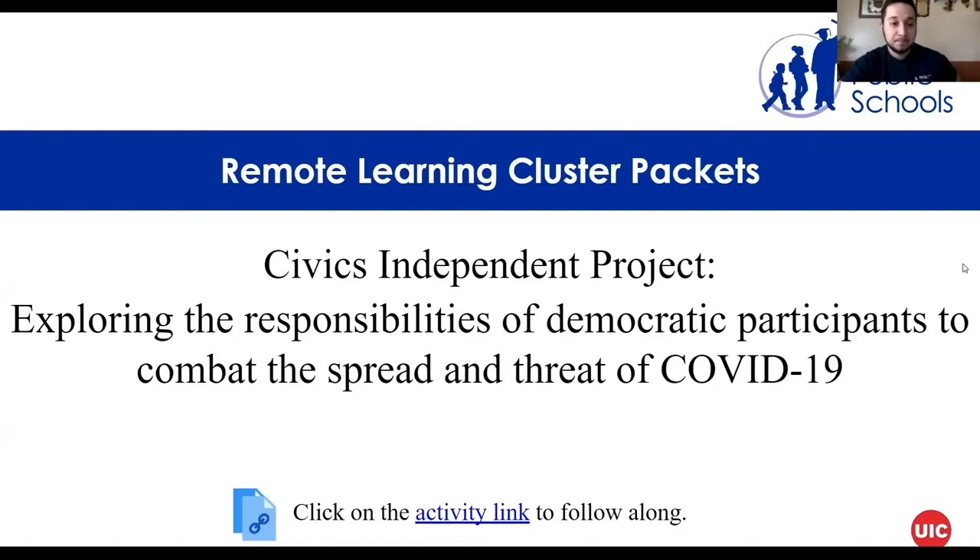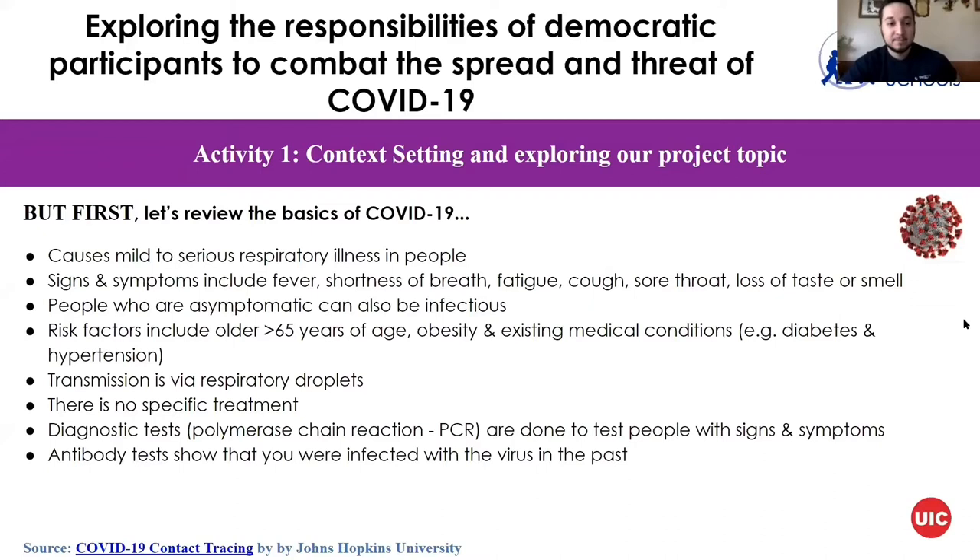But before anything, let's review the basics of COVID-19. COVID disease is caused by the SARS-CoV-2 virus, and this virus causes mild to serious respiratory illness in people.